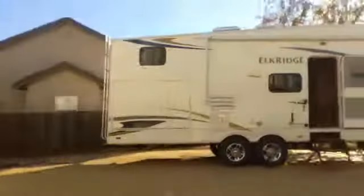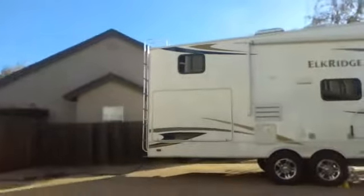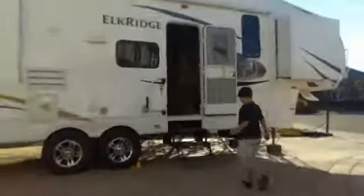So as you see, this is my RV. About — I don't know — let's say 25 feet long. No, it's about 30, 35. No, longer — I don't even know.